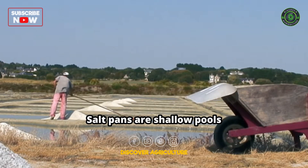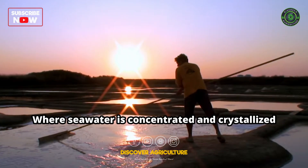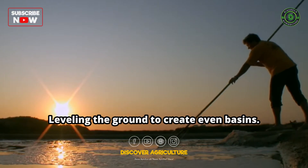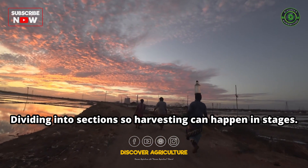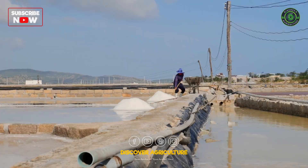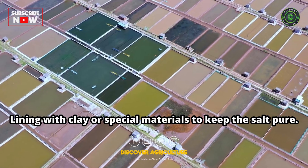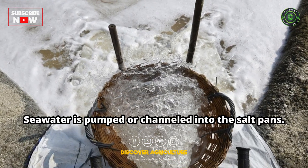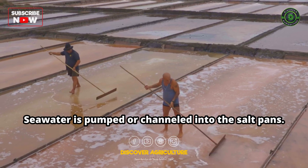Salt pans are shallow pools where seawater is concentrated and crystallized. Construction involves leveling the ground to create even basins, dividing them into sections so harvesting can happen in stages, and lining them with clay or special materials to seal the salt pan floor.